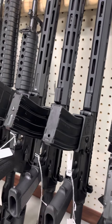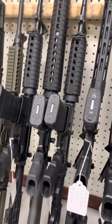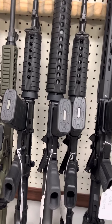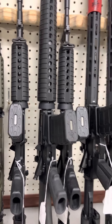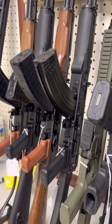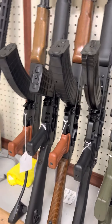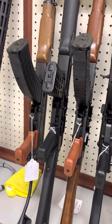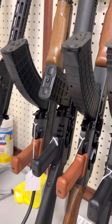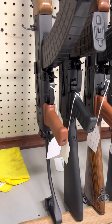We also have a regular Saint Victor in .556 at $1,050. We have a Colt 20-inch A4 with a removable carry handle. Got a couple AKs — a Kalashnikov KR-103, a Pioneer Arms 7.62x39, a .556 Arsenal SAM5, and a side-folder stock on the Pioneer also.